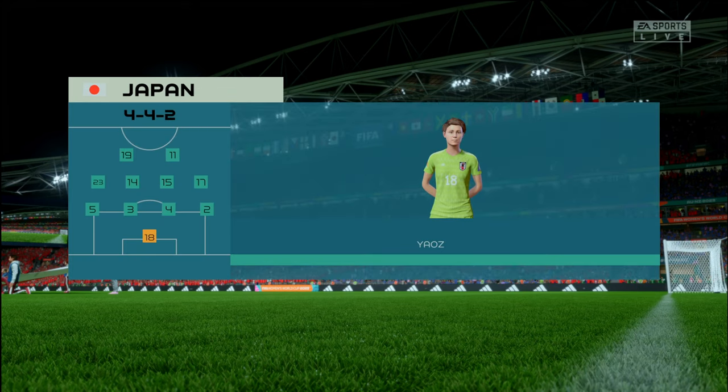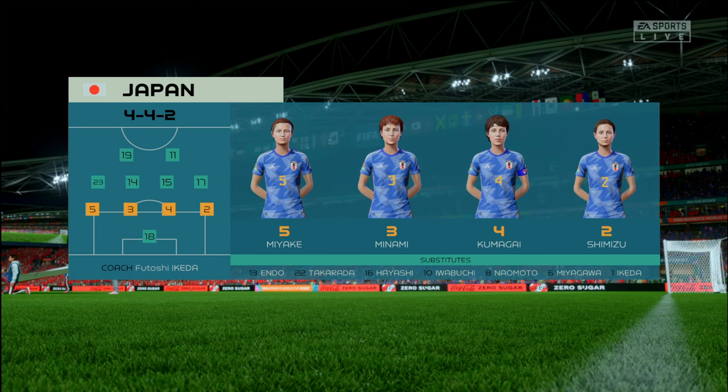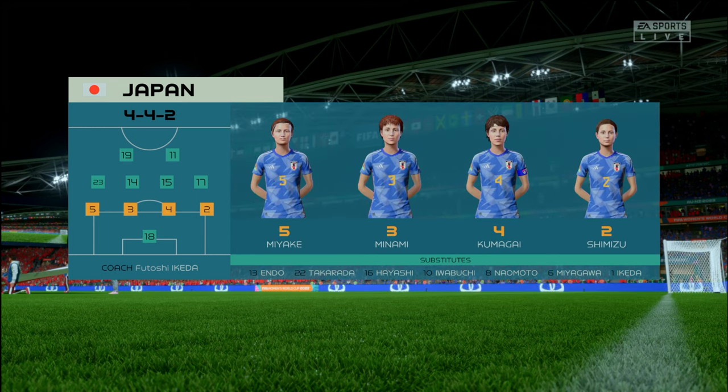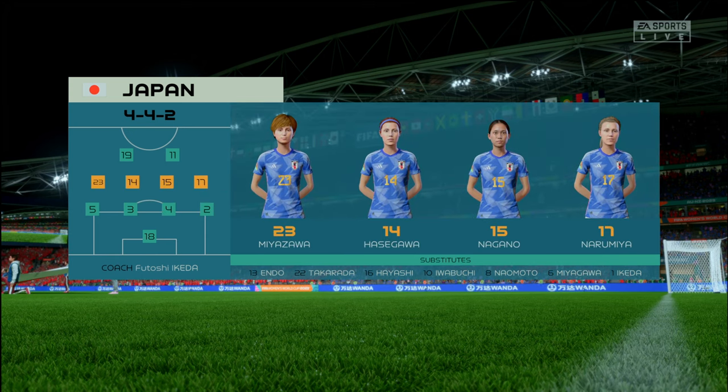And here's the starting eleven for Japan. The 4-4-2 system relies on good combinations all over the pitch — the front two, the central midfield pairing, the fullback and winger, and of course the centre-backs. If you can get these combinations right, you'll have a good team.